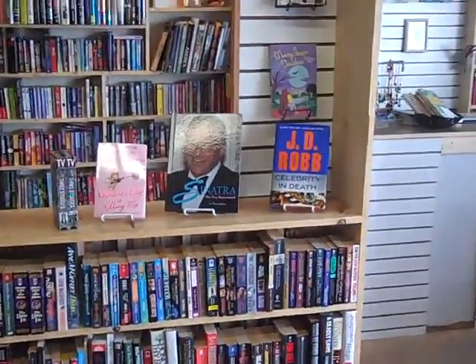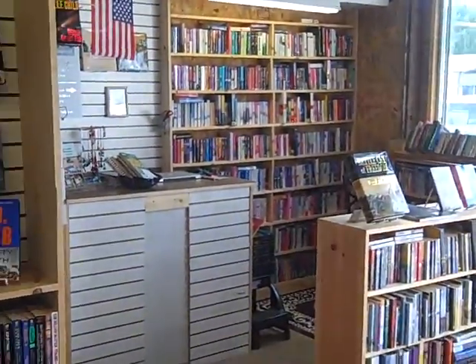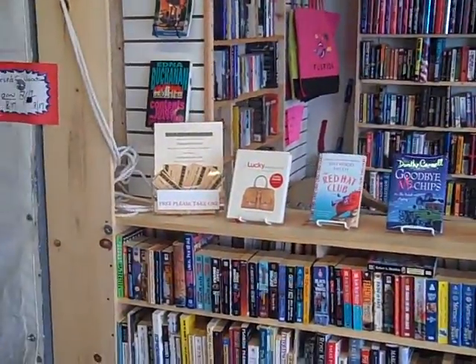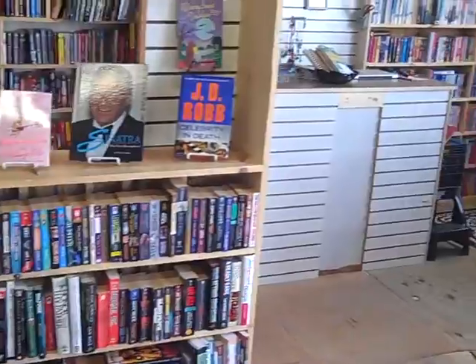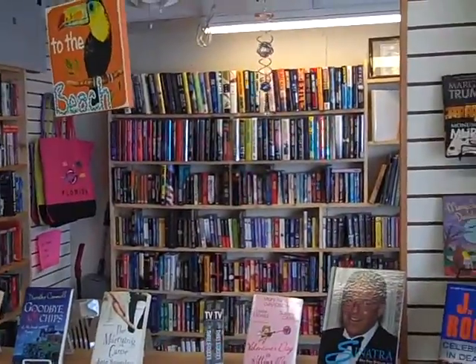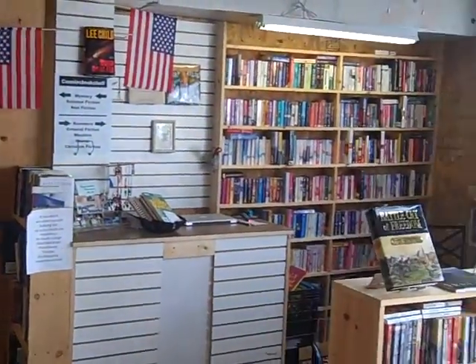Here we are at the world famous Daytona Flea and Farmers Market. We're stopping by Connie's Bookshelf located on row A2, booths 45 and 47, where you'll find the widest selection of used books, all priced to go, way, way below discount prices, hard cover and soft cover.